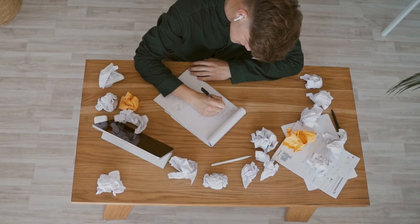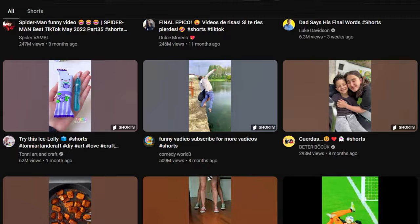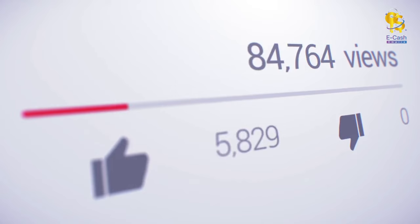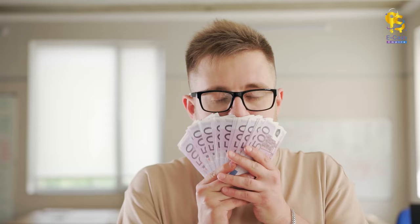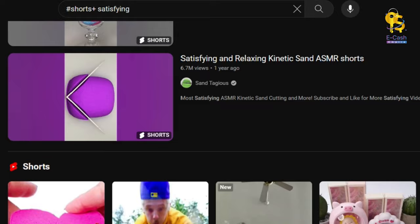Here's what we're going to do. Head over to the Shorts shelf and type in hashtag shorts, just like this. This will take you to a shelf filled with short videos. Currently there are around 667 million videos, but by the end of 2024, it could easily reach two or even three billion. So you're getting in early with plenty of videos to choose from. To maximize your earnings, we want to focus on the most viewed videos — these are the ones that bring in the most money. Narrow it down by typing hashtag shorts plus satisfying. This will bring up videos that are getting tons of views. Remember, the more views, the more money you can make.